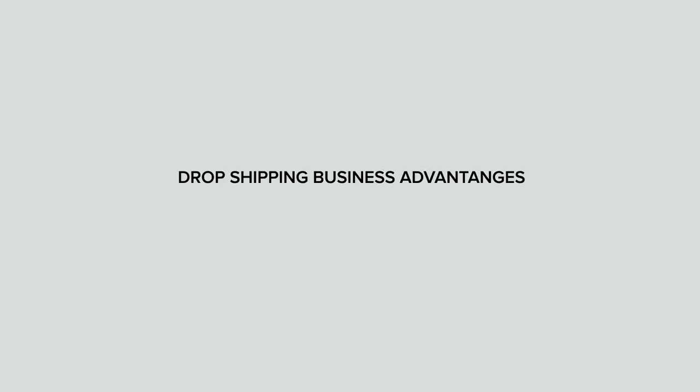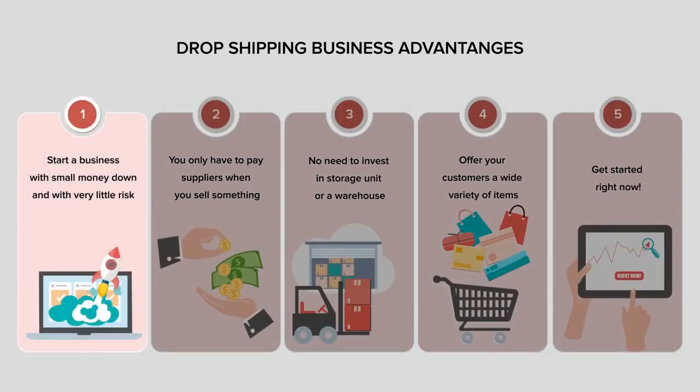In this video, you'll learn how dropshipping works and discover why it's an optional way for you to start a new business. One of the best things about dropshipping is that it allows you to start your business with very small money down and with very little risk.